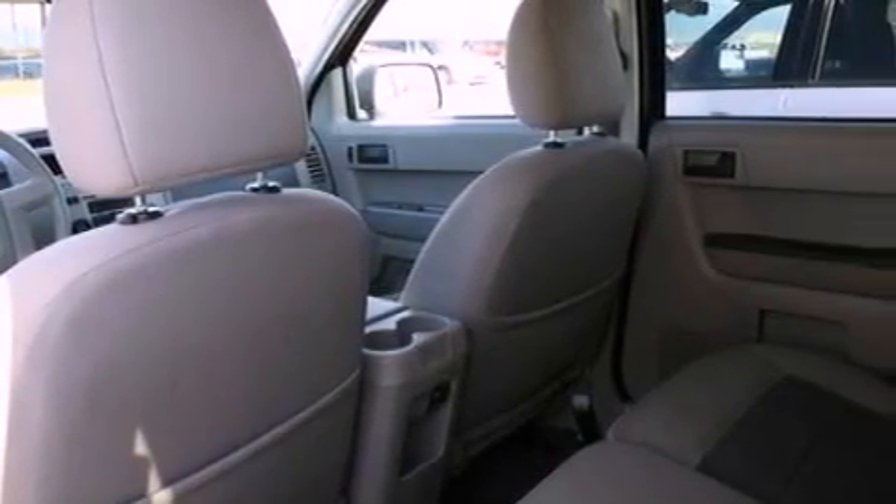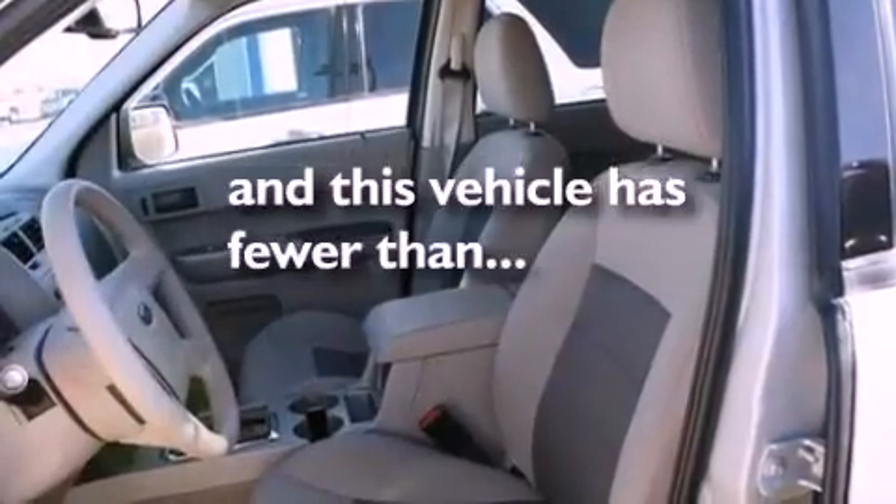Front fog lights, dusk sensing headlights, an anti-lock braking system, and this vehicle has less than 28,000 miles.